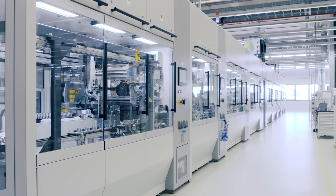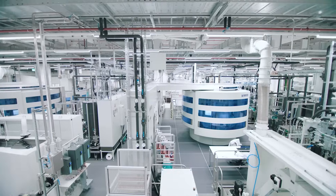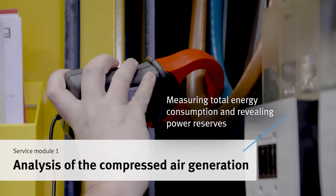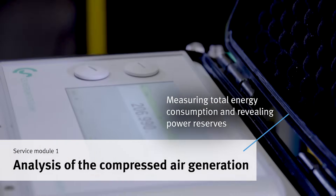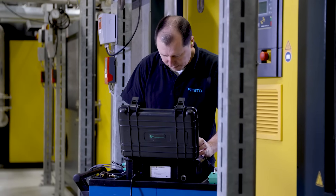With our services, we take a deep look into the entire compressed air system from compressor to application. In the compressor room, we measure the energy consumption of the entire system. We analyze the current costs and show performance reserves.